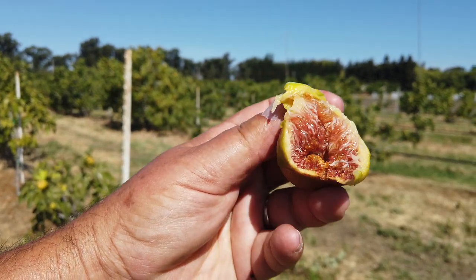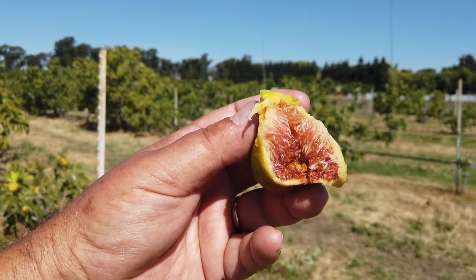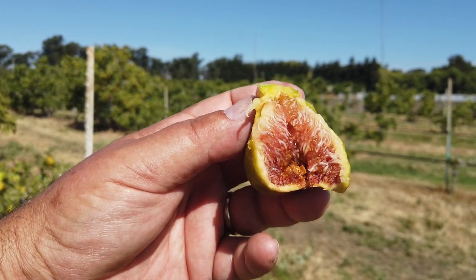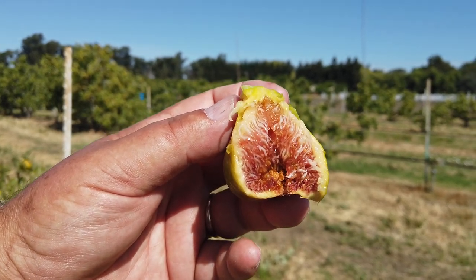Very sweet, jammy, slight berry flavor — not intense. Juicy, very tasty fig. Thanks for watching.